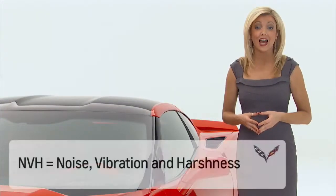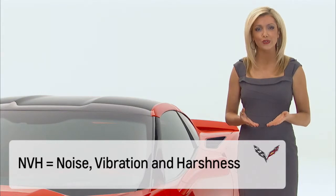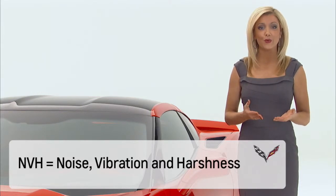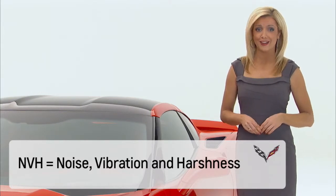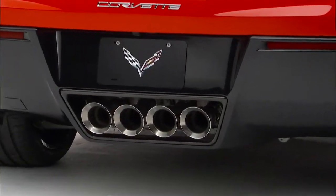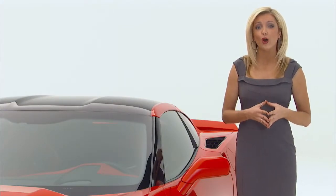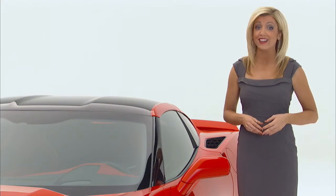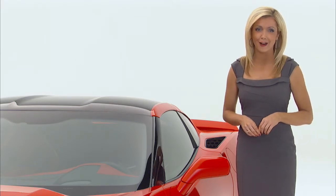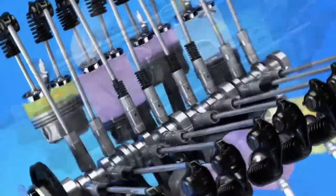While Corvette Stingray is designed to minimize NVH, it has the capability of having the true sound of performance resonate through the vehicle as well as to bystanders. The exhaust note coming from the four rear outlets exudes performance, yet can have the sound levels changed through electric actuators that can open or close to change the exhaust note based on driving conditions.